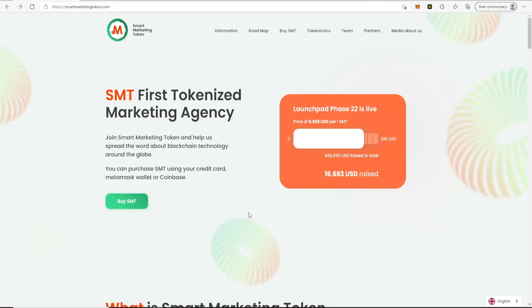Hello guys, it's Cryptology and today I want to introduce you to a new, very amazing project which is Smart Marketing Token. Smart Marketing Token is a tokenized marketing agency that will be responsible for promoting tokens created on Student Coin Terminal. It is the first tokenized marketing agency — join Smart Marketing Token and help them spread the word about blockchain technology around the globe.